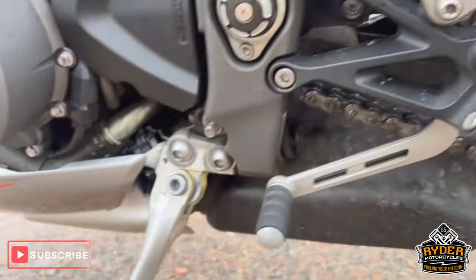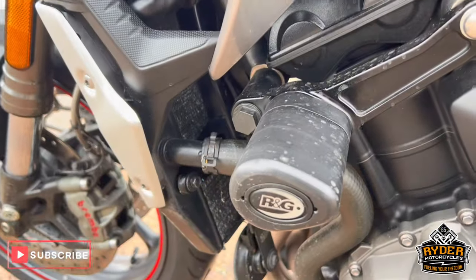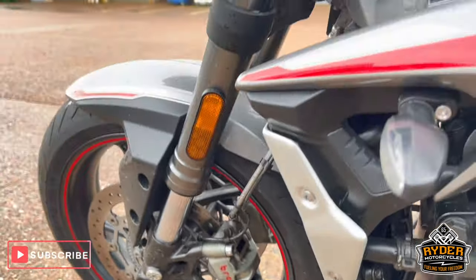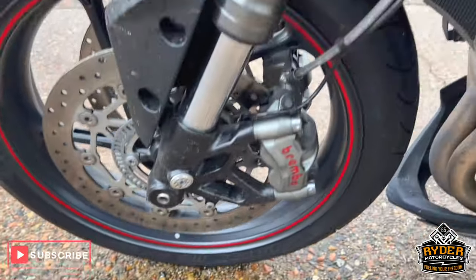Also got the quick shifter and blipper. Engine casing on this side is nice. More RNG crash protection. Left-hand panels are nice, and the front wheel on the left-hand side.